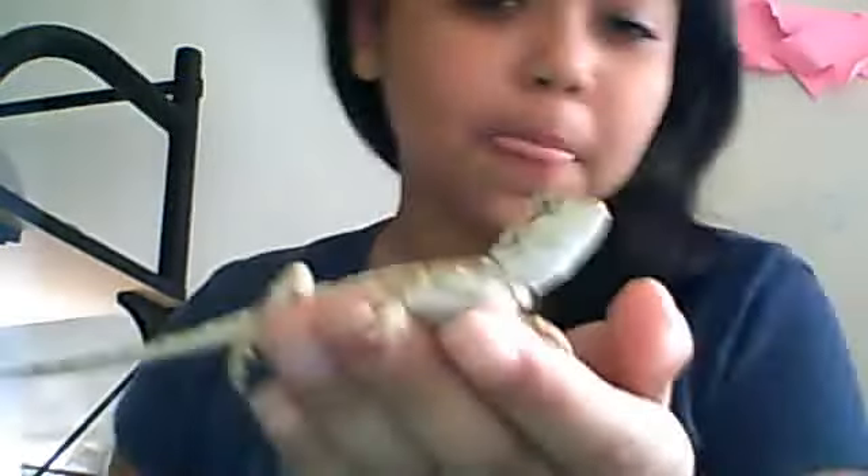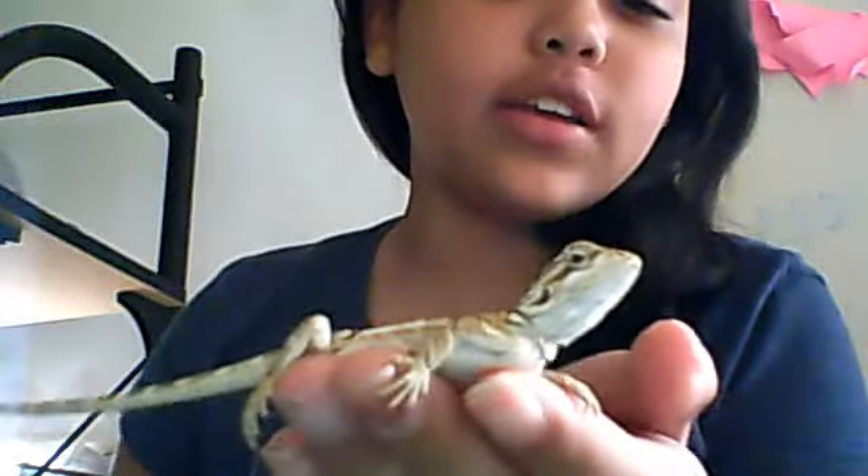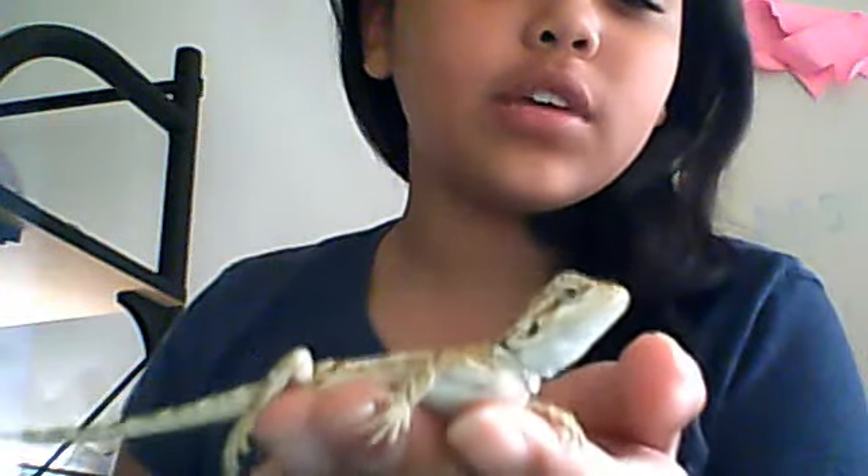Hey, that's a bearded dragon lizard. He's real — watch.